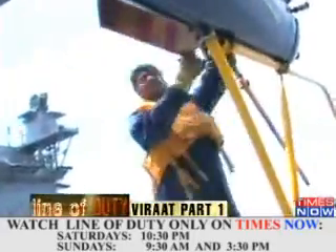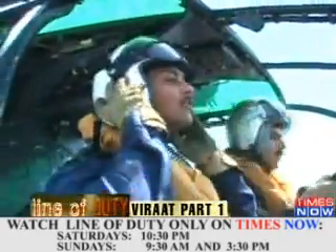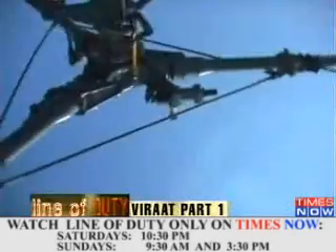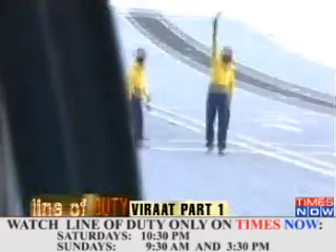But before the Harriers are launched, it's time for the Chetak pilots to hit the deck. These light helicopters operate in a search and rescue role on the aircraft carrier, and they are invariably the first ones to get airborne during Harrier sorties, always in anticipation of an emergency in the air.